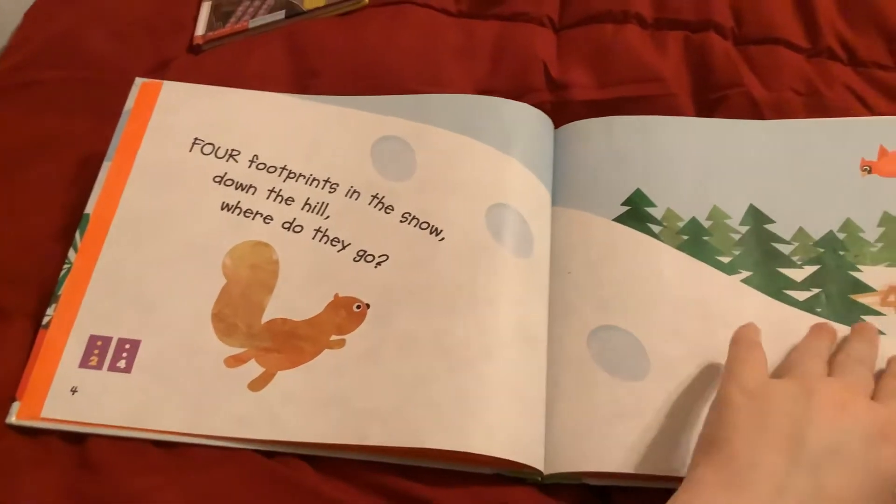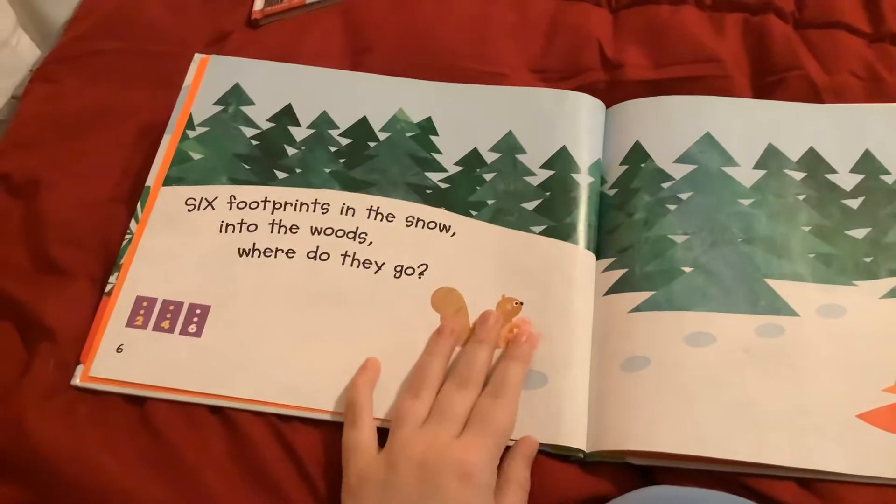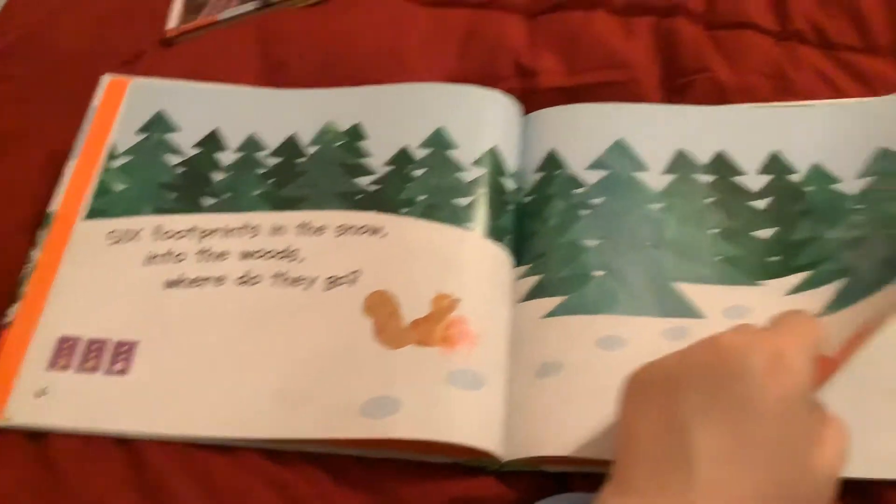Four footprints in the snow. Down the hill, where do they go? Six footprints in the snow into the woods, where do they go?